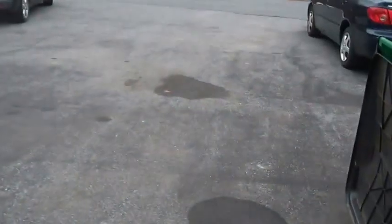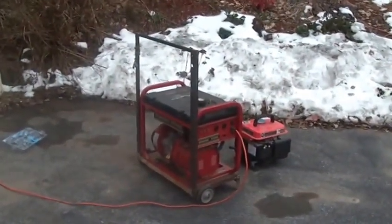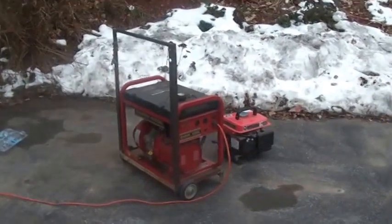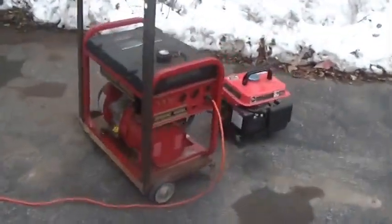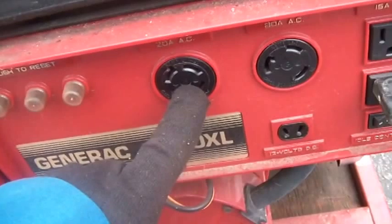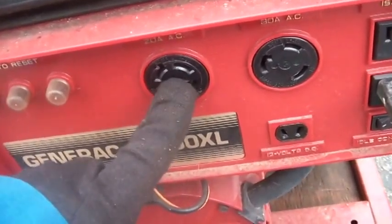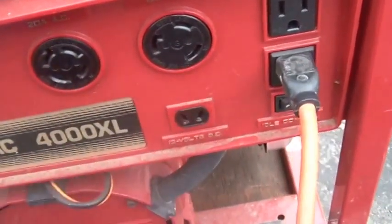I like this generator for one big reason. When you ask for 20 amps from the 20-amp outlet, you get 20 amps. This thing has a really good starting current. It has a 14-30 plug for running the well, and this is what I run the well on.